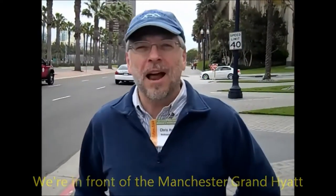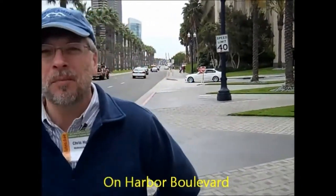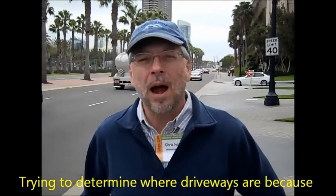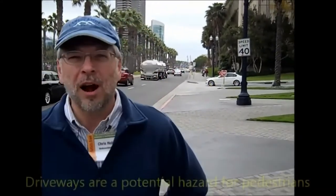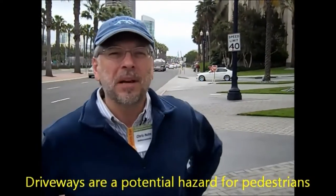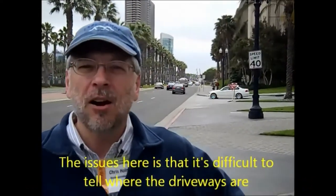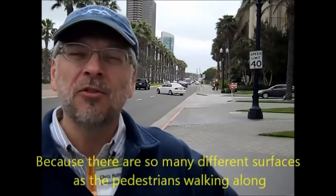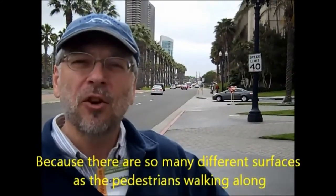We're in front of the Manchester Grand High Inn on Harvard Boulevard. The issue is trying to determine where driveways are, because driveways are a potential hazard for pedestrians. It's difficult to tell where the driveways are because there are so many different surfaces as pedestrians are walking along.